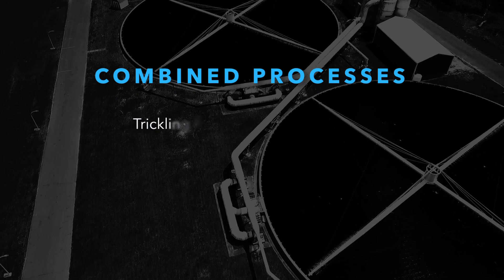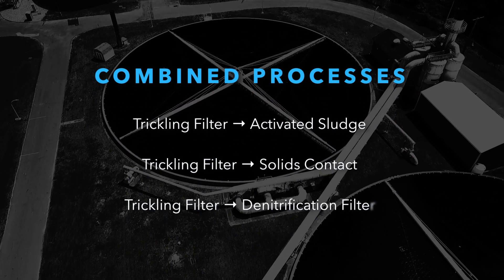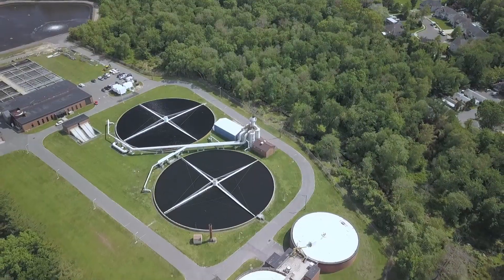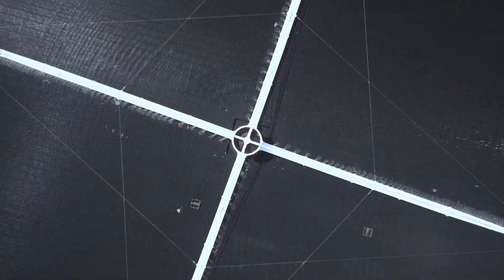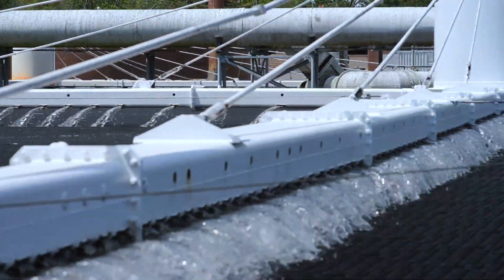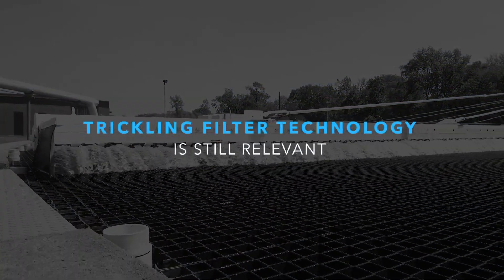Trickling filters can also be combined with other processes, such as activated sludge, solids contact, or denitrification filters, to offer useful solutions that take advantage of both technologies. So while trickling filters may sometimes seem like old technology, there has been a resurgence in their use worldwide. The combination of modern engineering designs and the inherent energy efficiency of trickling filters enable wastewater treatment plants to comply with strict limits and achieve high levels of treatment.